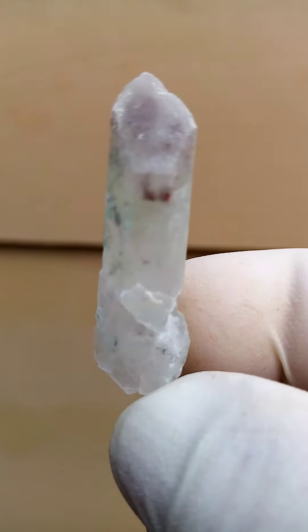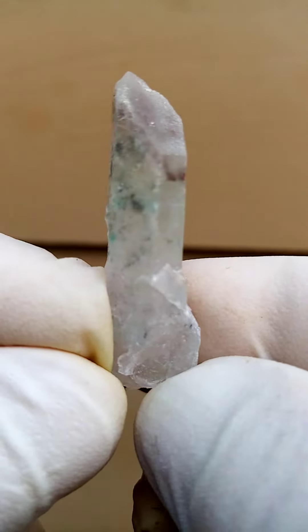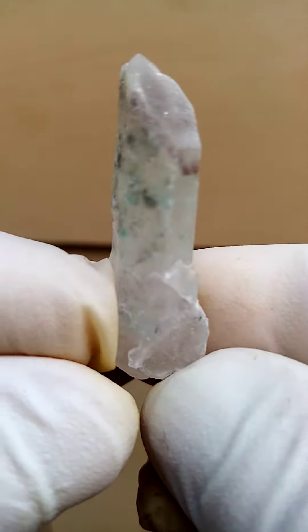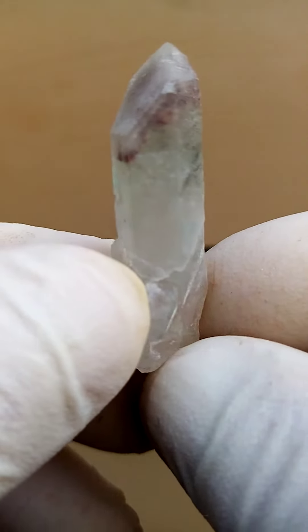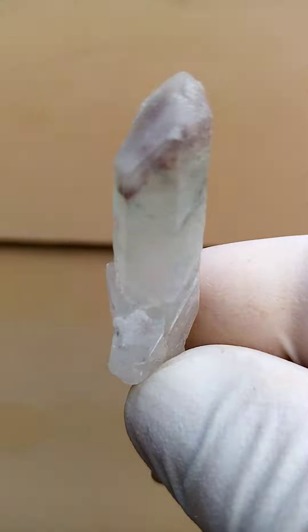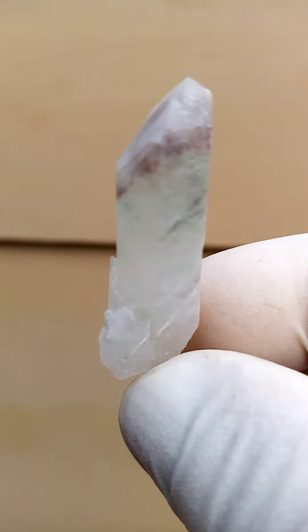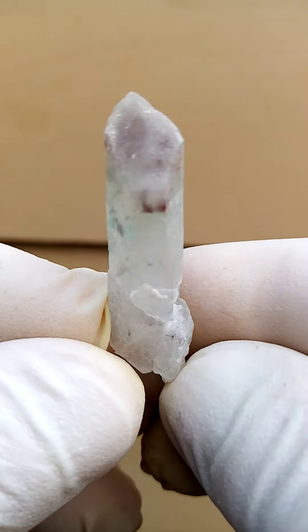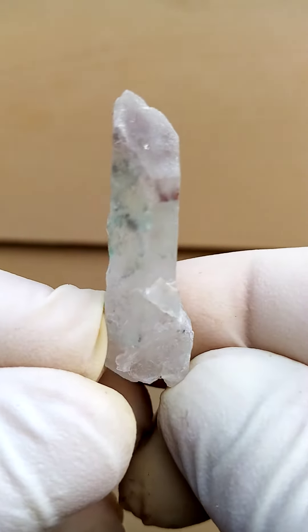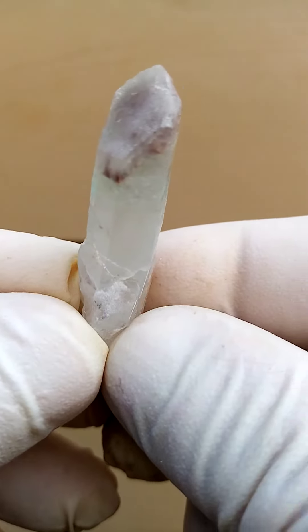Let's zoom in a little bit closer — I don't have a zoom facility on this particular camera for the videos. Quite lovely, all the way from the Arts and Villainous mine, Messina, South Africa. Of course, it's no longer being mined — the elusive edge white included quartz, quite lovely.